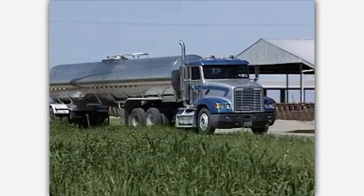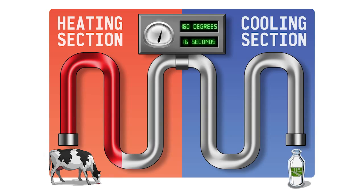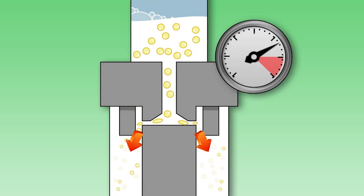The milk is loaded each day into a large truck that transports it to a processing plant. At the processing plant, milk is pasteurized and homogenized.